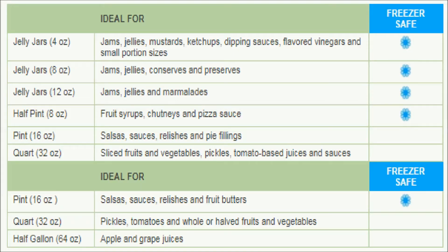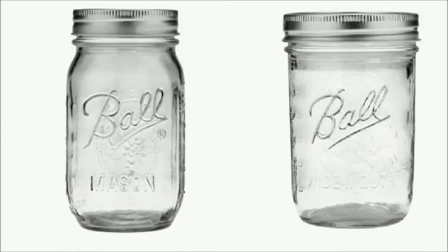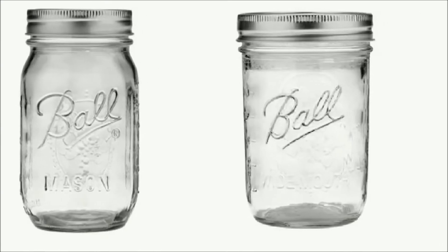Choose from over six jar sizes designed to meet the needs of all home preservers. Some jars have shoulders ideal for shelf storage, while straight-sided jars work best for freezing.